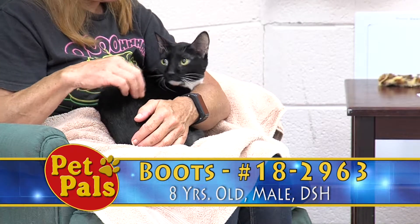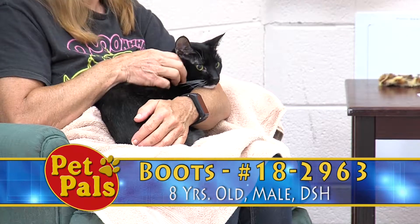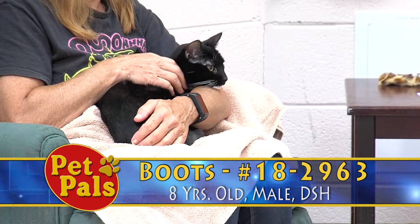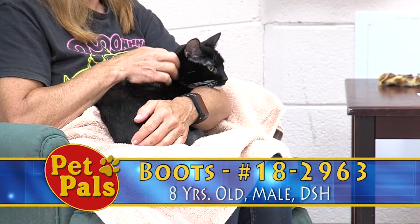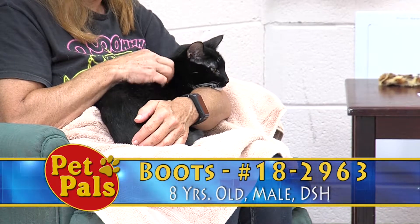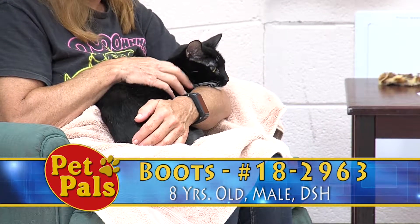Boots came to us previously owned, and he was surrendered to us in April after his owner passed away. The owner had multiple cats, and there were too many for family and friends to take care of, so they brought them here to us so that we could find them new forever homes.